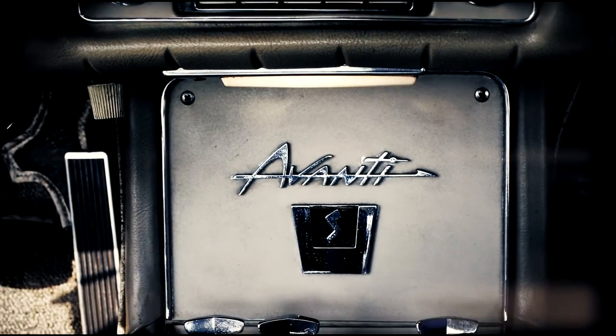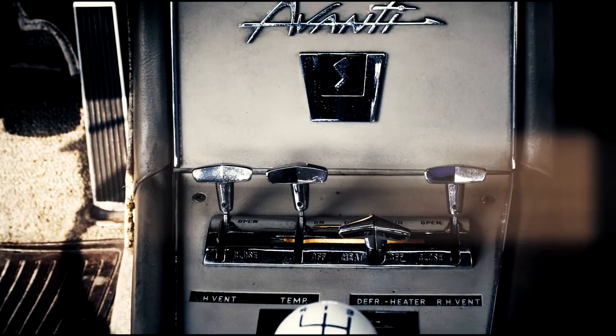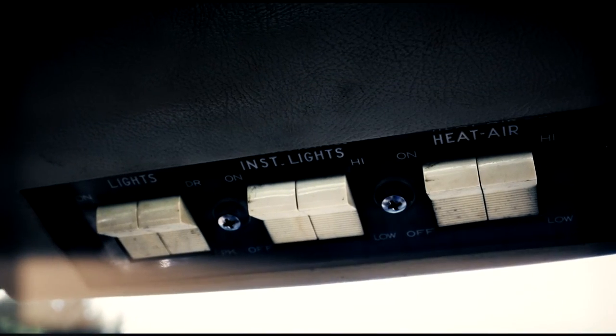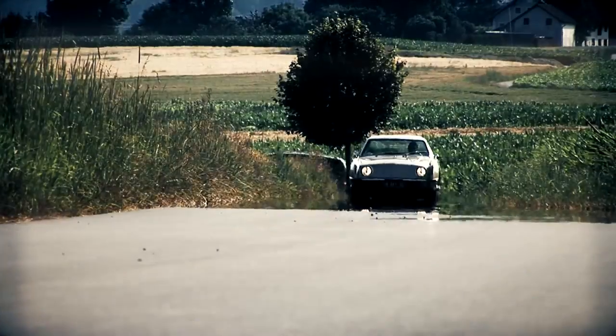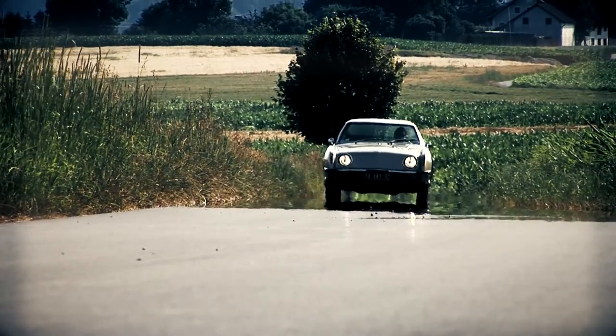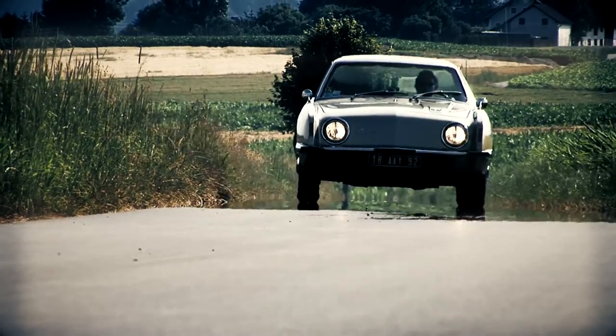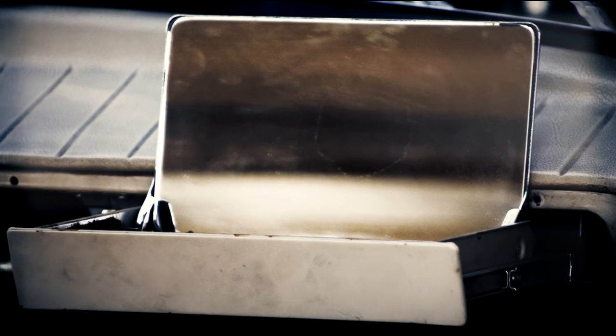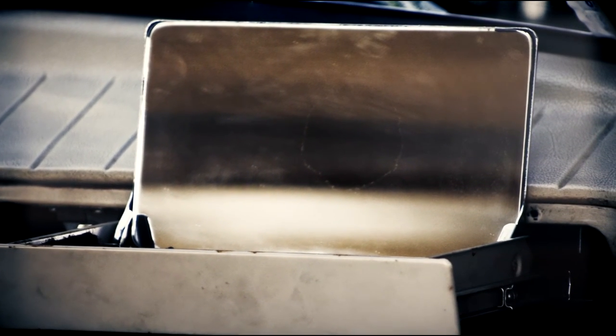The dashboard is equipped with cockpit-like elements, such as the control buttons on the center console and the light switches centered over the front window. An oversized vanity mirror in the glove compartment is provided for the female passenger.